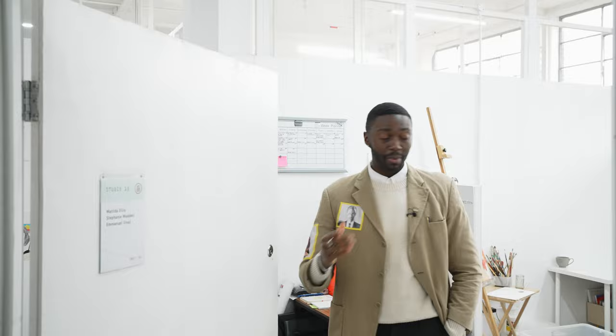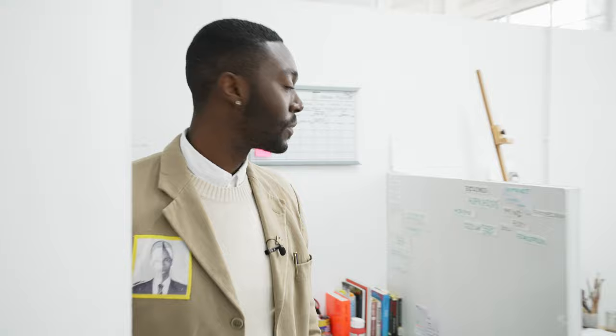Hello Blur, welcome to my humble studio space. Looking forward to showing you around, come on in.